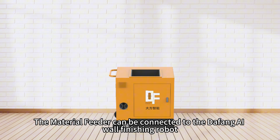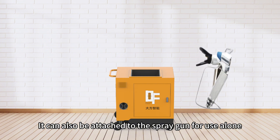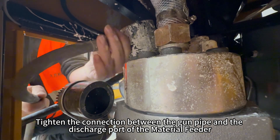The material feeder can be connected to the DaFan AI wall finishing robot, or it can be attached to a spray gun for standalone use. Simply connect and tighten the connection between the gun pipe and the discharge port of the material feeder.